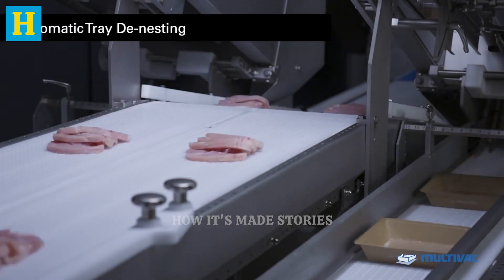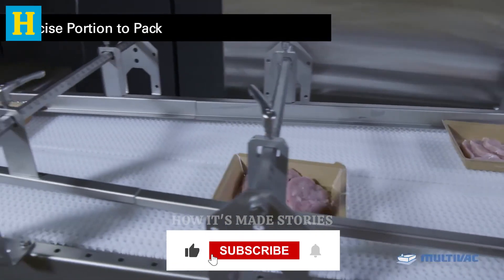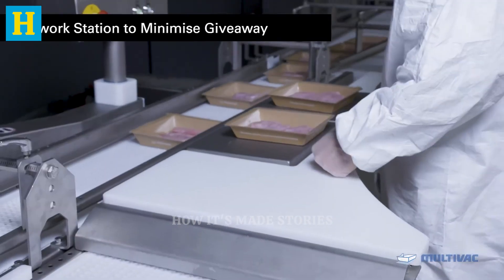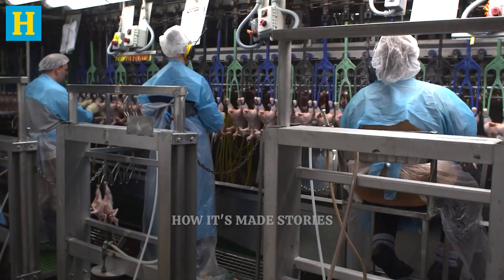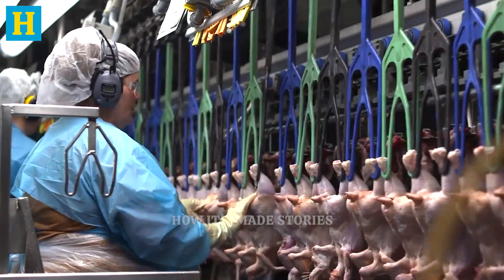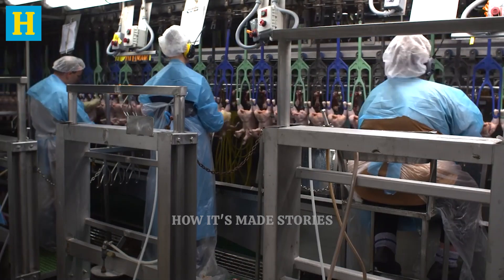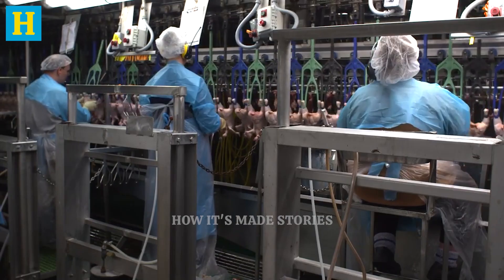Quality control and inspection are integral to every stage of turkey production, ensuring that each product meets strict safety and quality standards. From initial processing to final packaging, rigorous testing and inspections are conducted to maintain consistency, flavor, and safety. At multiple points in the production process, samples are taken for detailed analysis. Advanced laboratory equipment is used to test for pathogens, moisture content, and other critical quality indicators.